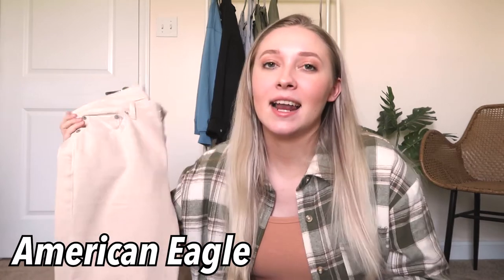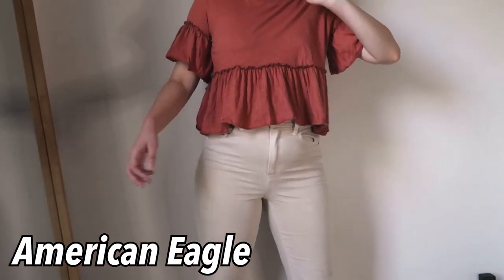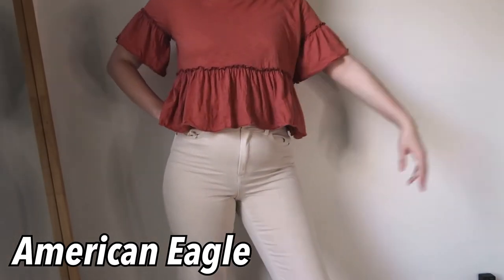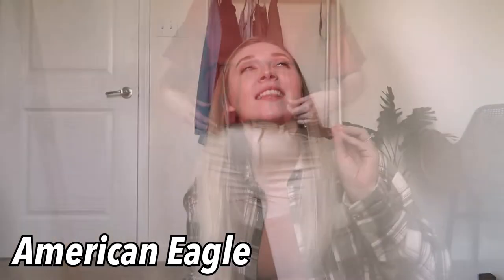Switching back to casual clothes — I have worn these tan pants so much and I just love them. They're from American Eagle, the mom straight jeans style, and I'm obsessed with these for spring.